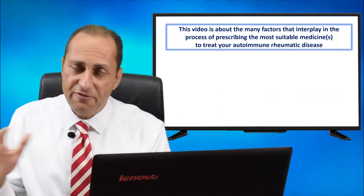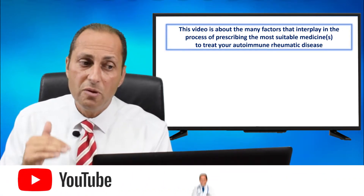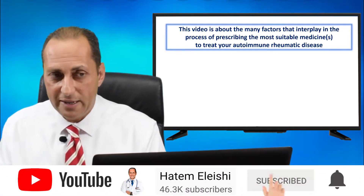Once again, this is Dr. Hatem al-Aishi from Dr. Hatem al-Aishi Medical Center in Cairo, Egypt. Broadlines for prescribing a DMARD for your autoimmune rheumatic disease. This video is about the many factors that interplay in the process of prescribing the most suitable medicines to treat your autoimmune rheumatic disease.